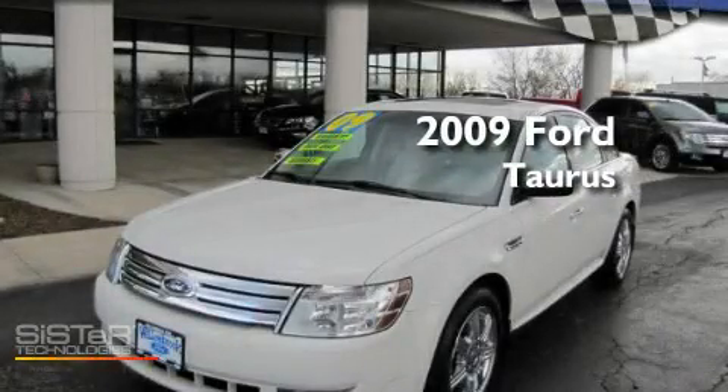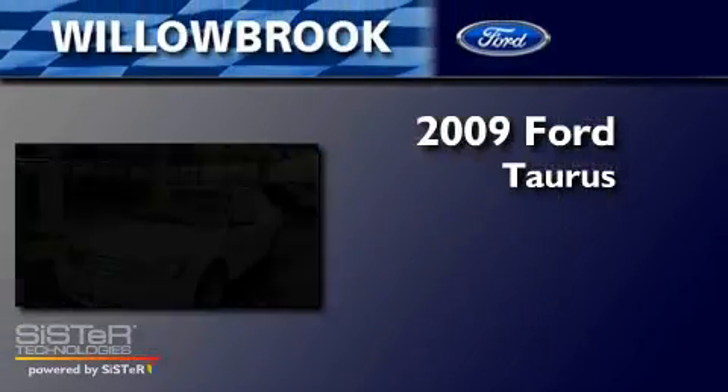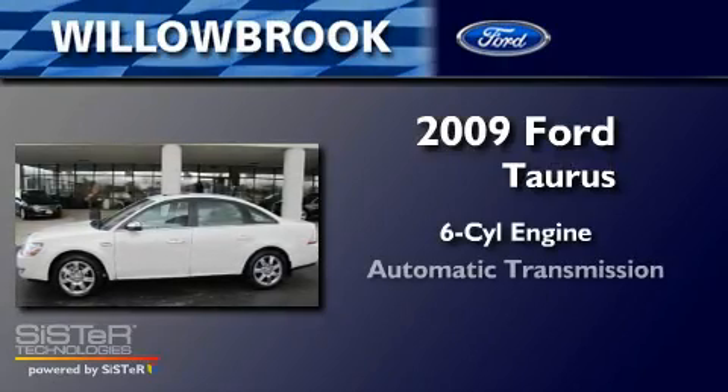This is a 2009 Ford Taurus. It features a six-cylinder engine and an automatic transmission.